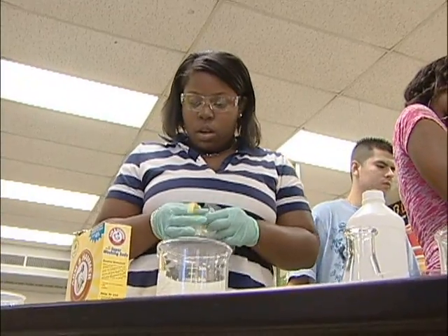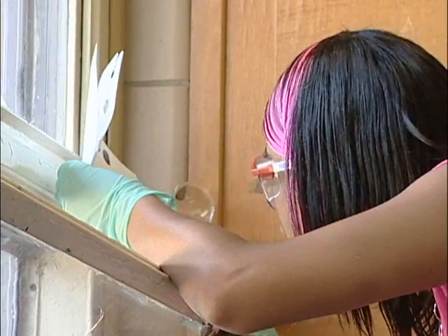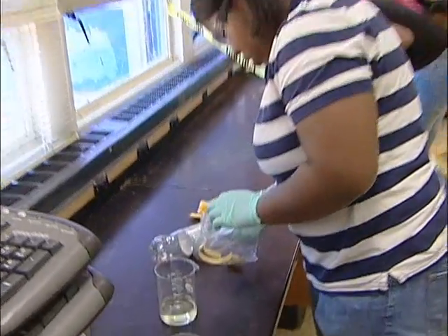Students learned to follow lab procedures, how to handle chemicals and other dangerous substances, and how to make and use observations. But those lessons were disguised as a mystery, and one that required hands-on involvement to solve.